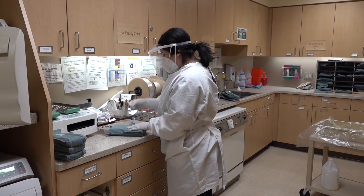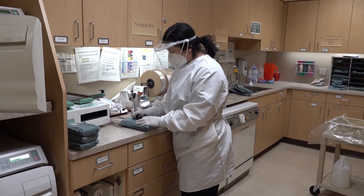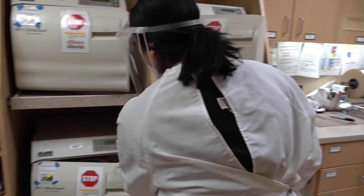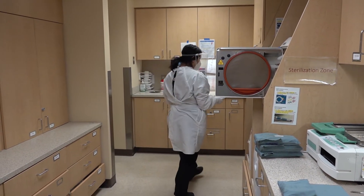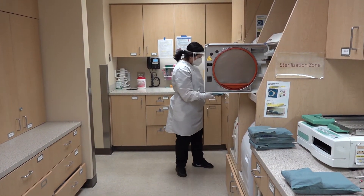All instrument packs are bagged, labeled, and sterilized in autoclaves.